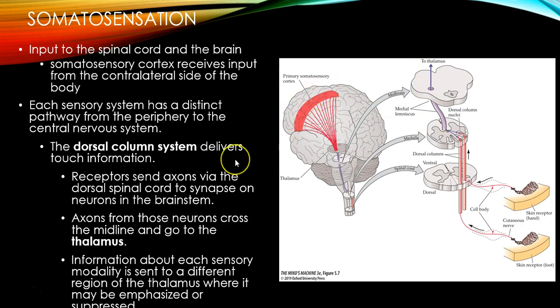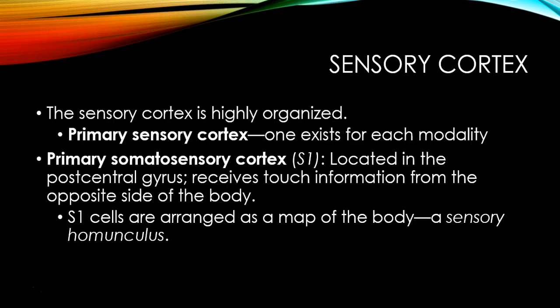Eventually we arrive at the primary somatosensory cortex. Sensory cortex is highly organized. Primary sensory cortex — S1, analogous to V1 for vision — is the first place sensory information is processed. It's located in the postcentral gyrus. The central sulcus differentiates your frontal lobe from your parietal lobe, so the postcentral gyrus is at the very front of the parietal lobe. This cortex receives touch information from the opposite side of the body.